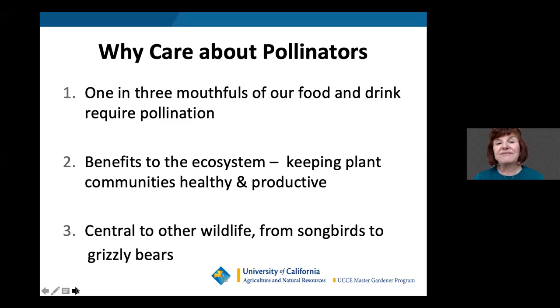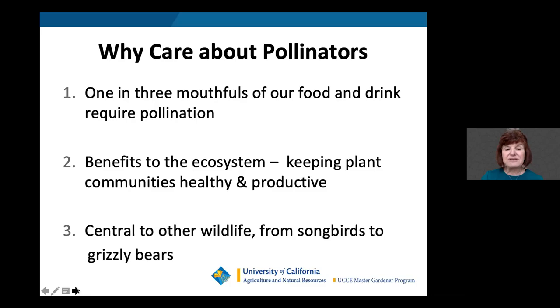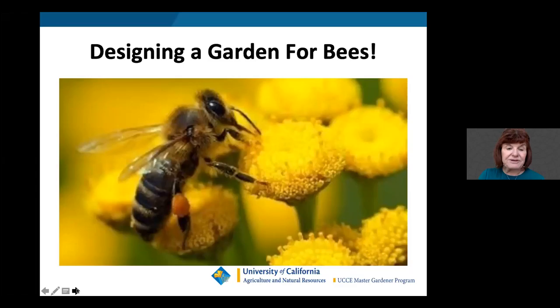Why should we care about pollinators? One in three mouthfuls of our food depends upon pollination. The benefits to the ecosystem are enormous — it keeps plant communities healthy and productive, and it's central to other wildlife from songbirds to grizzly bears. So how do we design a garden for bees?